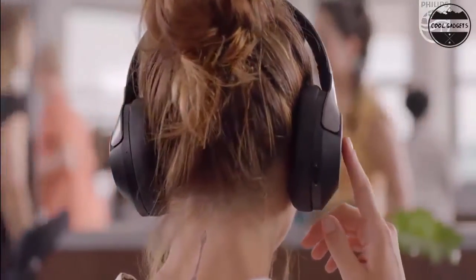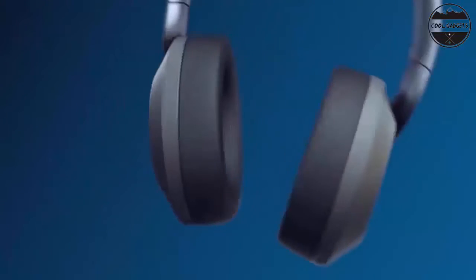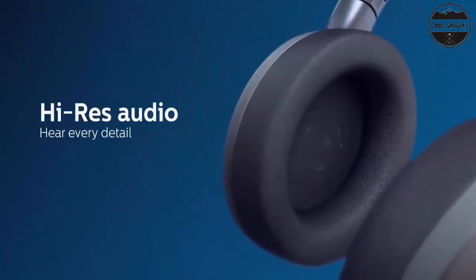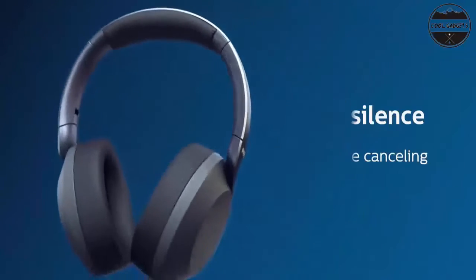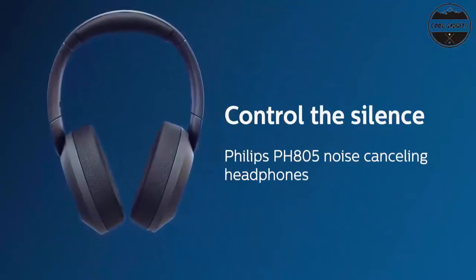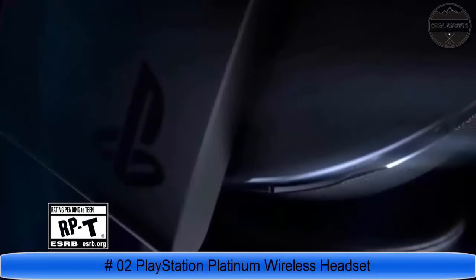Neodymium acoustic drivers deliver highly detailed sound and strong bass. High-res audio — hear every detail, from twinkling pianos to blistering rock. Whatever you love, high-res audio headphones let you feel the full impact of every note when wired to a high-res source via the included 2.5mm to 3.5mm cable.